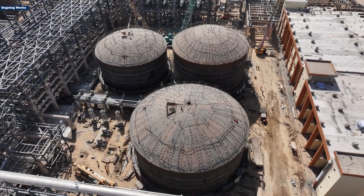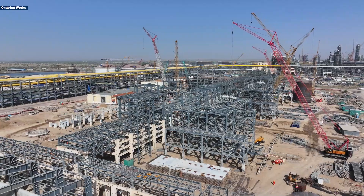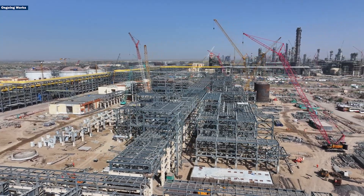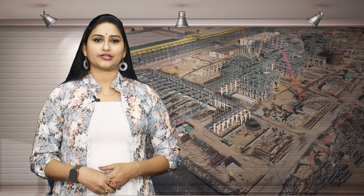To manage sulfur effectively, MUIL is setting up two sulfur recovery units, each capable of processing 243 tons per day. These units are equipped with advanced tail gas treating technology and incinerators to safely remove pollutants.